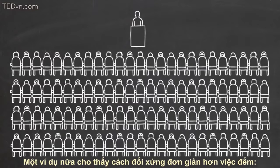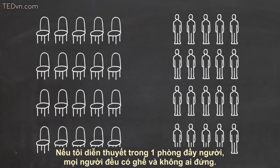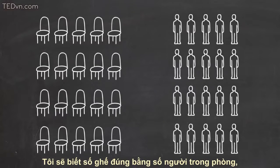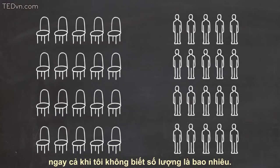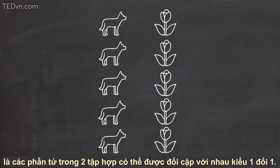As another example of matching being more fundamental than counting: if I'm speaking to a packed auditorium where every seat is taken and no one is standing, I know that there are the same number of chairs as people in the audience, even though I don't know how many there are of either. So what we really mean when we say that two sets are the same size is that the elements in those sets can be matched up one by one in some way.